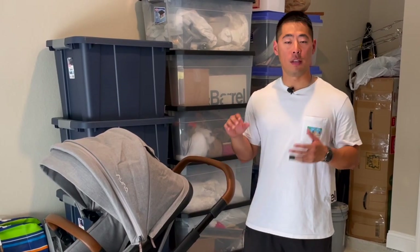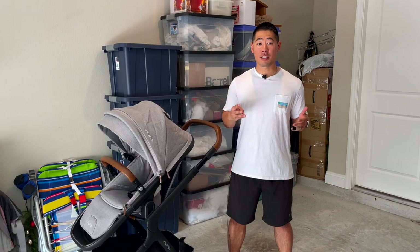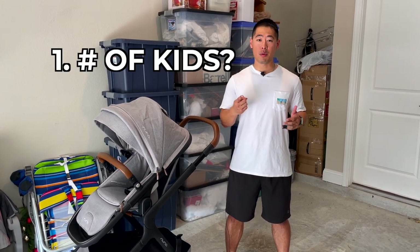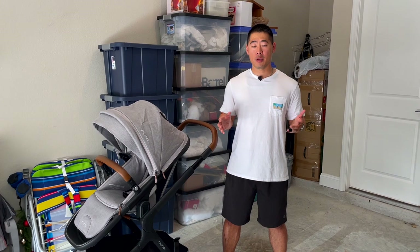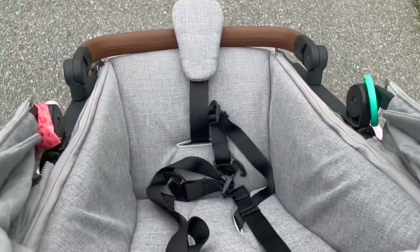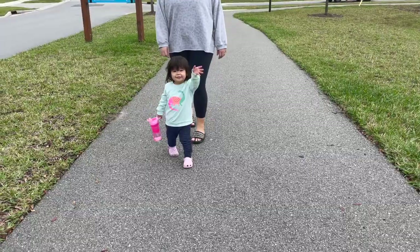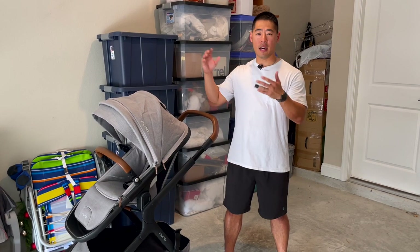We pair the Demi-Gro stroller with the Nuna Pippa Lite RX infant car seat, and we were able to purchase all of this as one package through strolleria.com. Three things you need to think about before you get too far along in your stroller shopping are: how many kids you want to have, do you plan to have them back to back or space them out, and what is your budget? For us, we talked about having maybe two to three kids spaced out over a couple of years, so we knew we didn't necessarily need two seats together immediately, and we had a budget of about $1,500 for the entire package.